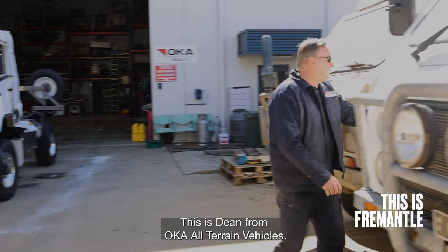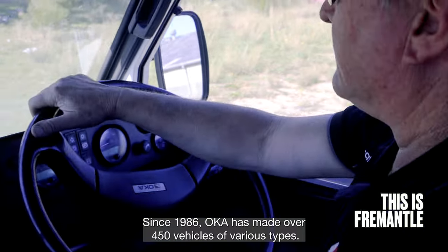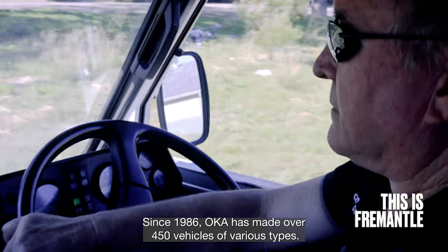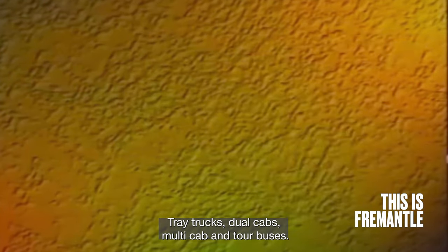This is Dean from Ochre All-Terrain Vehicles. Since 1986, Ochre have made over 450 vehicles of various types: trade trucks, dual cabs, multi cab and tour buses.